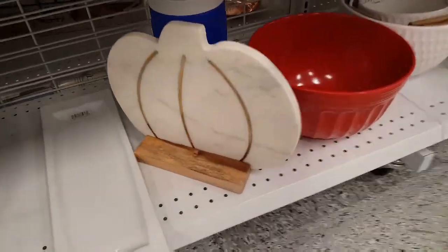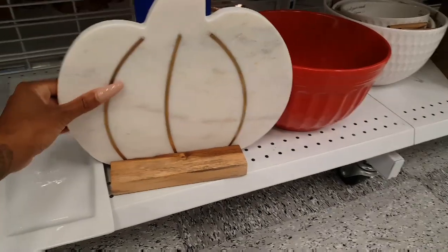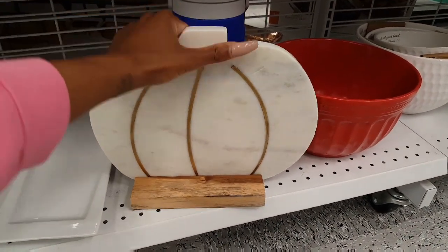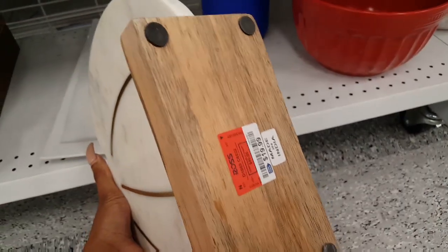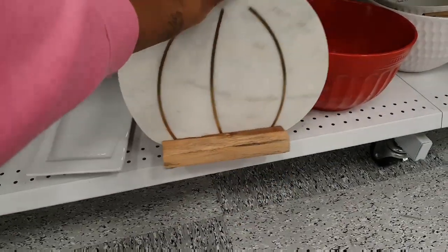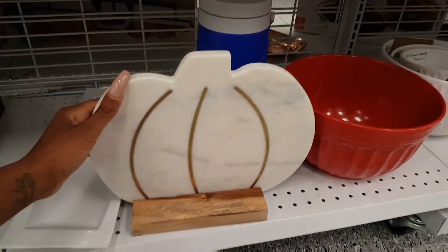I'm not going to show a lot of pumpkin or seasonal decor in this video. But have you guys seen this? Oh my goodness, it's heavy — $19.99. It's heavy too. A marble pumpkin slab.